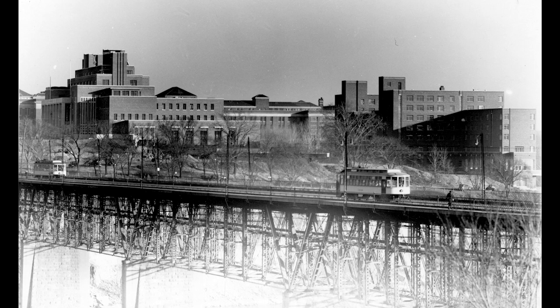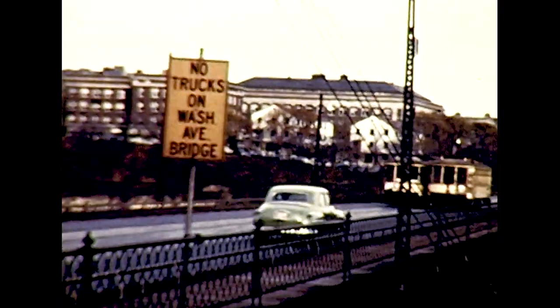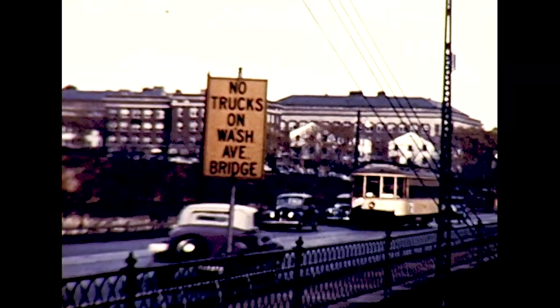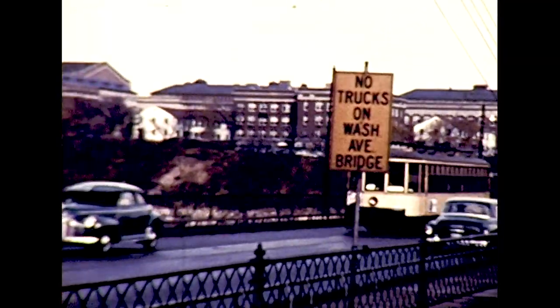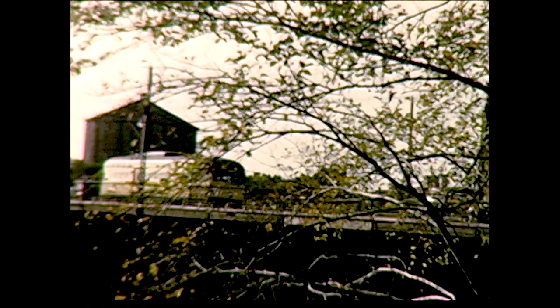Washington Avenue crossed the Mississippi River on this bridge, which was notoriously rickety. Streetcars had a 10 mile per hour speed limit. You'll notice the sign: no trucks on the bridge. You can see the automobiles passing this lower streetcar. There's one of the big natural gas holders that was located just north of Seven Corners. And one of the modern PCC cars gains the east bank and enters the University of Minnesota.